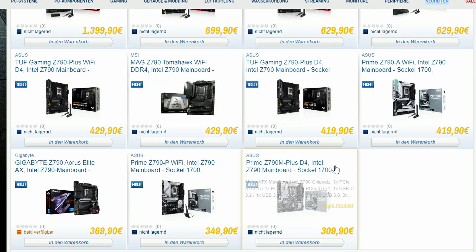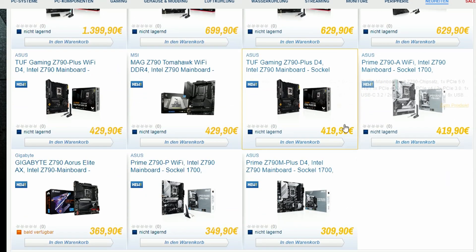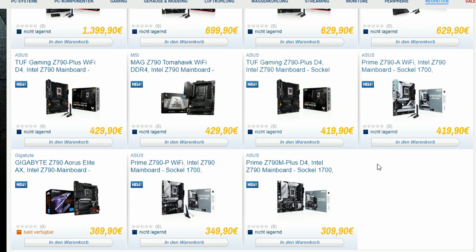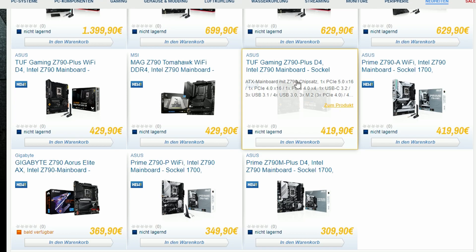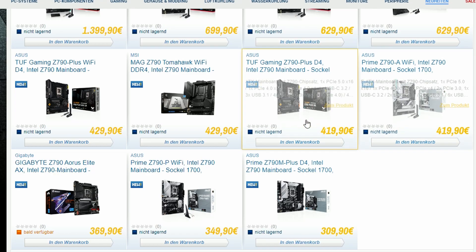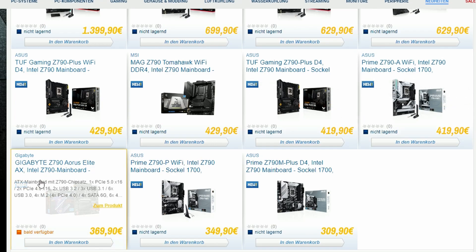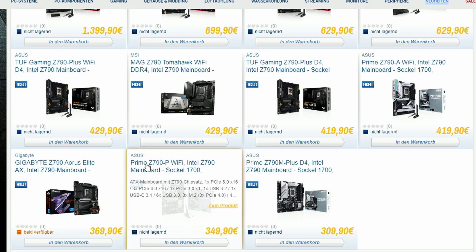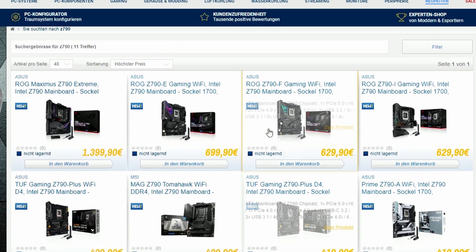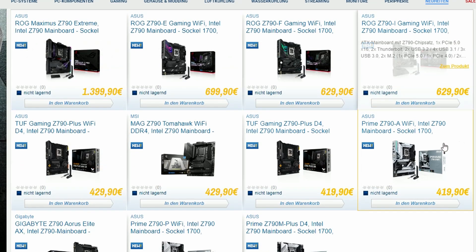The MSI Tomahawk will cost 429 euros — these boards are getting expensive, but it is Z790, so I guess that makes sense. The Tuf Gaming Z790 is 419 euros, and the Prime Z790-A Wi-Fi from Asus is also 419 euros. The Gigabyte Z790 Aorus Elite comes in a bit cheaper at 369 euros, and the Prime Z790-P at 349 euros, with the Prime Z790-M at 309 euros.